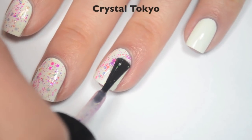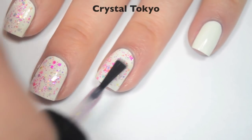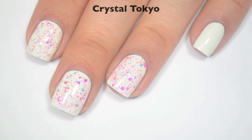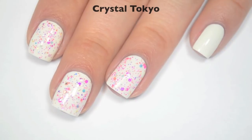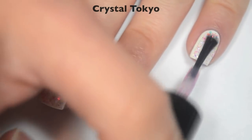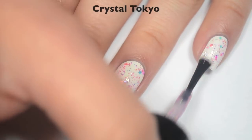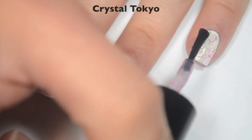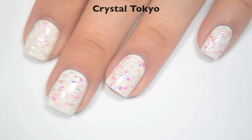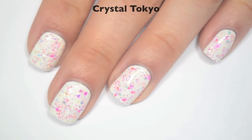Because this has a lot of iridescent glitter in it, it's a little bit thicker — almost like, I don't want to say hair gel consistency because it's definitely not that thick, but it's going in that direction. It's still pretty easy to spread out and apply, and I've noticed that I kind of always see that consistency in polishes that have a lot of iridescent glitter in there. So that is one coat of Crystal Tokyo over white.